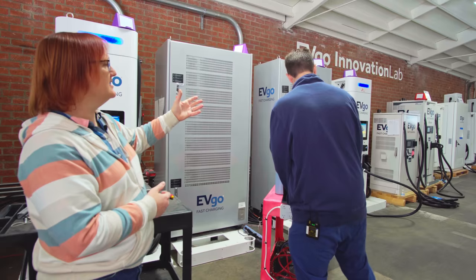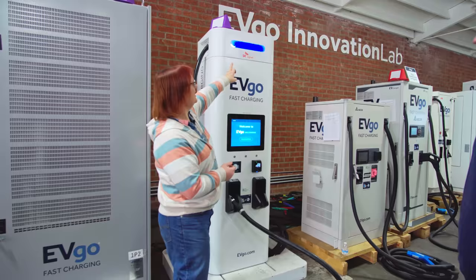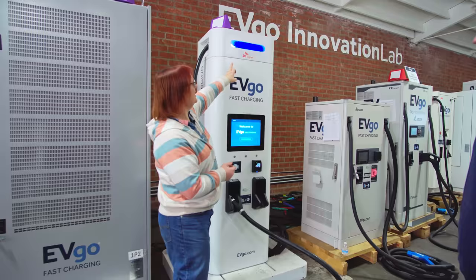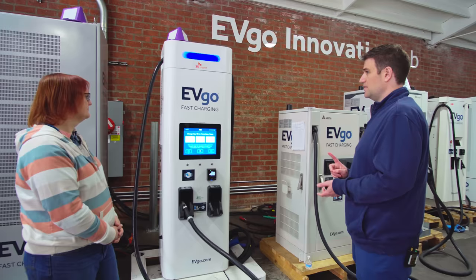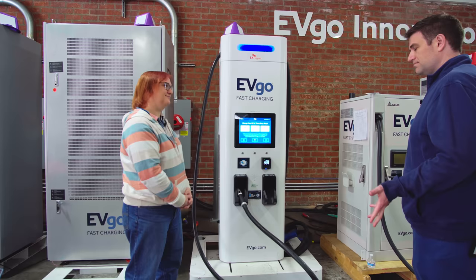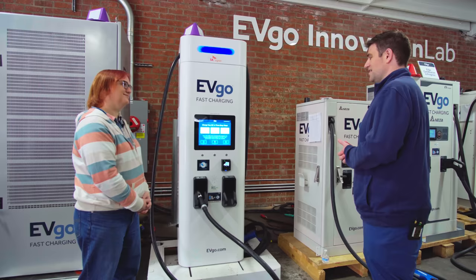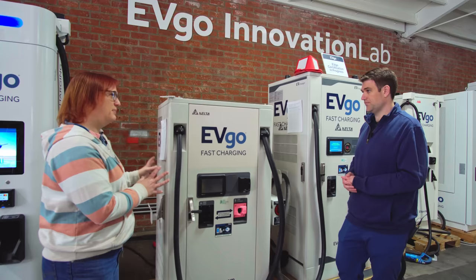As we walk down here we'll see that some of these different charging units have different names on them — we've got the EVgo branding, then Signet, then Delta, and then different names. Can you tell people what the secondary names are about? The secondary names are the manufacturers. EVgo right now uses four different suppliers: Signet, Delta, ABB, and BTC Power. All four are currently on our network in use. Our latest purchases going into the ground are primarily from Delta and Signet.